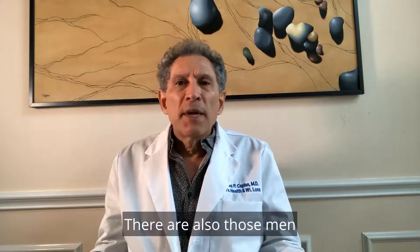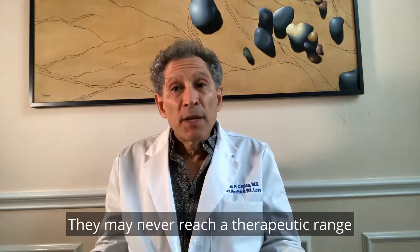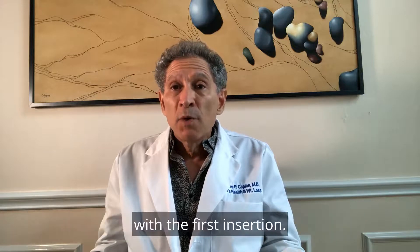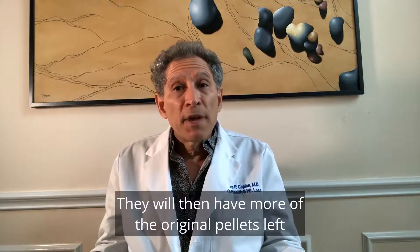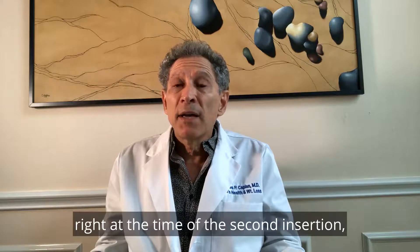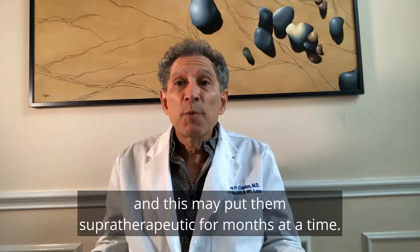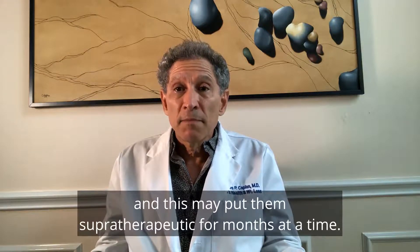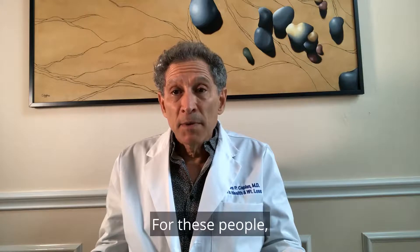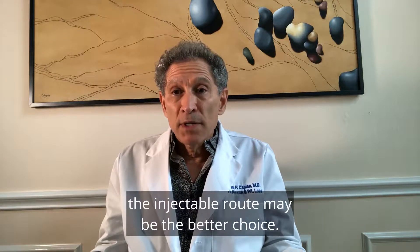There are also those men who dissolve the pellets more slowly. They may never reach a therapeutic range with the first insertion, and will have more of the original pellets left at the time of the second insertion, which may put them supratherapeutic for months at a time. For these people, the injectable route may be the better choice.